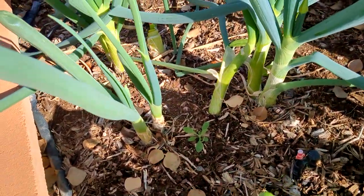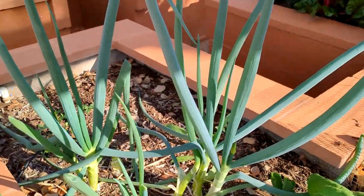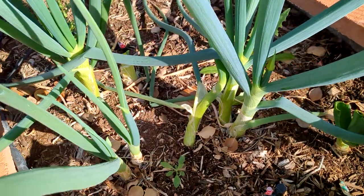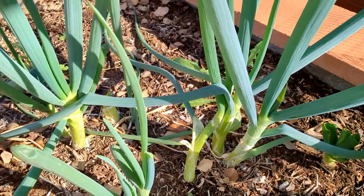These are my onions from the store. I cut them and plant them and they grow this big. If you haven't done that yet, this is the easiest plant you can have. You're not going to kill it, I promise you. Give it a try.